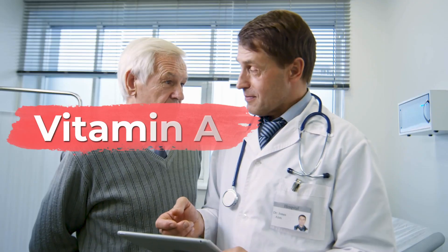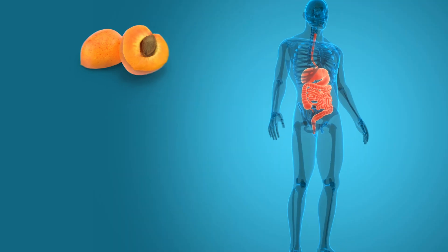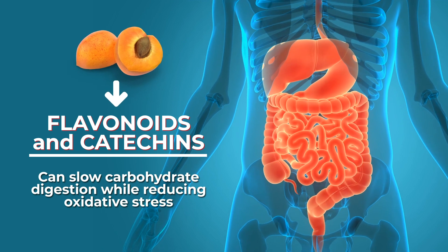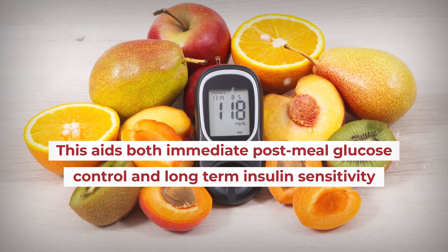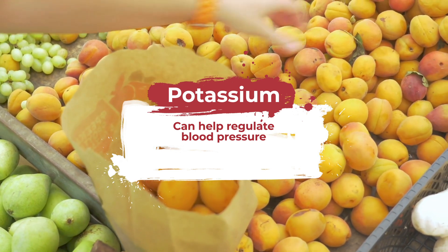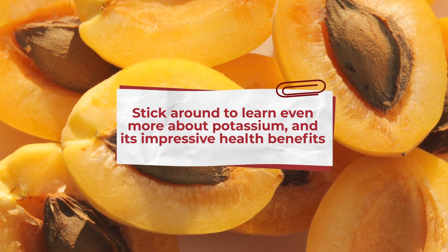Vitamin A is critically important for those suffering from high blood sugar, as it can aid your body's insulin secretion. Meanwhile, apricots supply flavonoids and catechins, which can slow carbohydrate digestion while reducing oxidative stress. This aids both immediate post-meal glucose control and long-term insulin sensitivity. Plus, apricots give you potassium, which can help regulate blood pressure — and this mineral is crucial to your body's release of insulin.